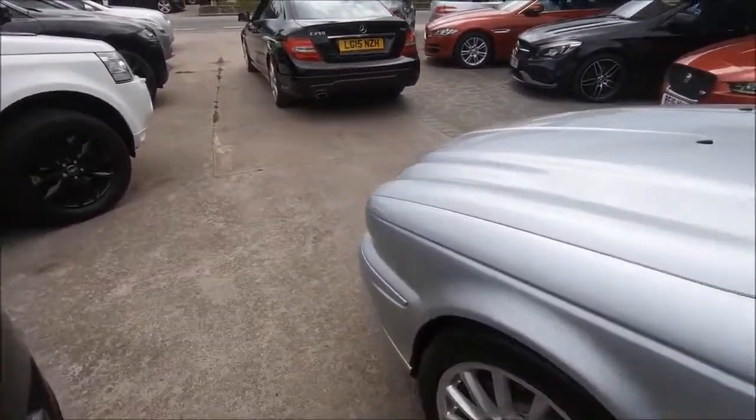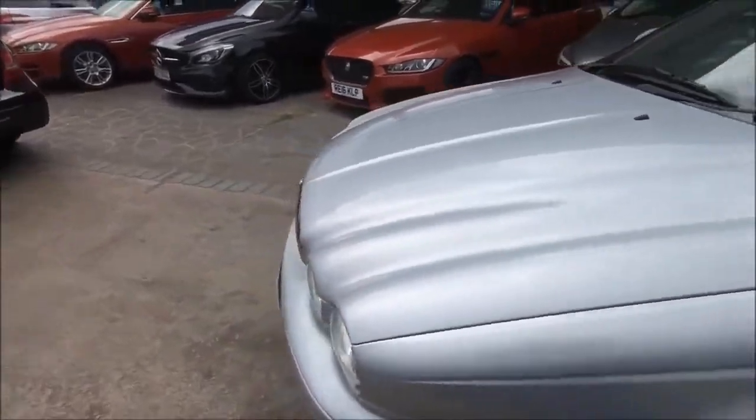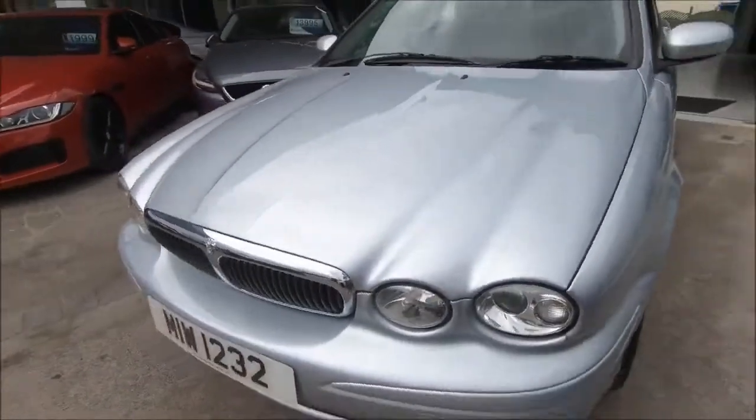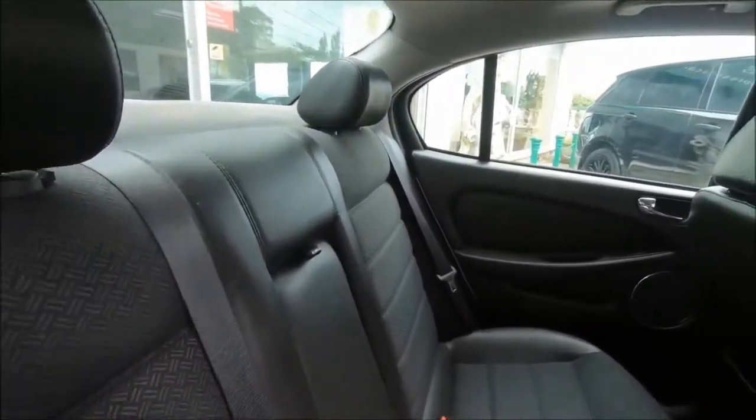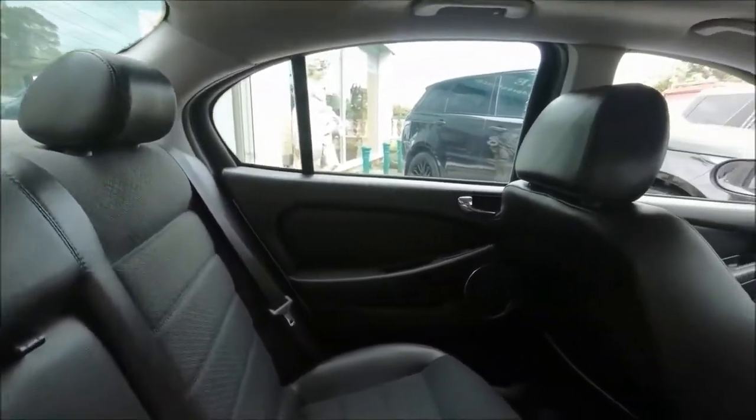This car had its most recent service in April of 2022 with Taunton Jaguar, including new discs, new pads, and wheel alignment. It's a car that's had a lot of love poured into it, and it shows.